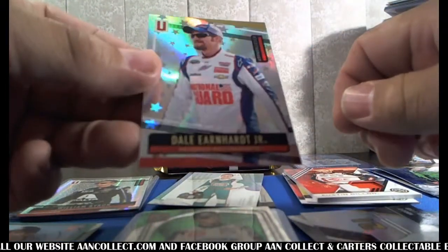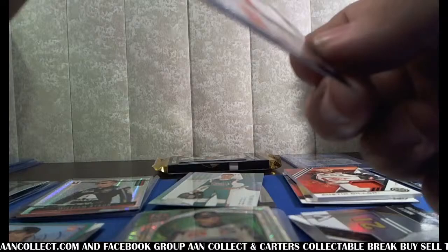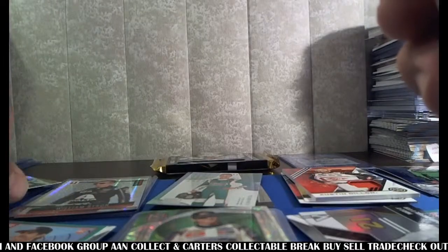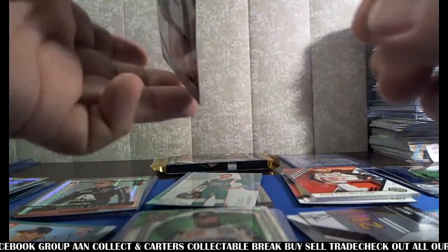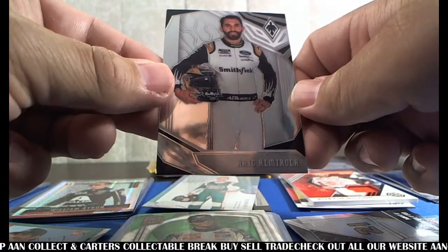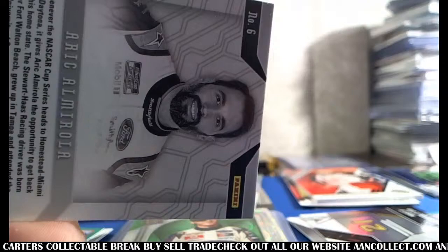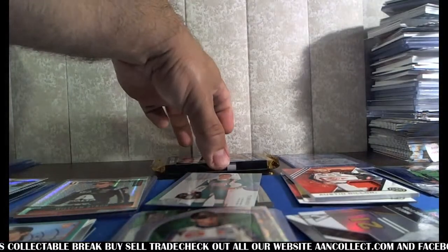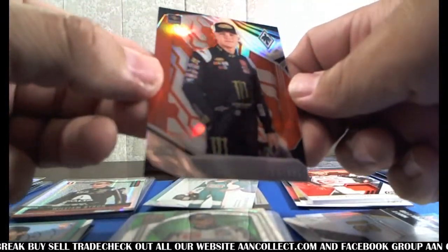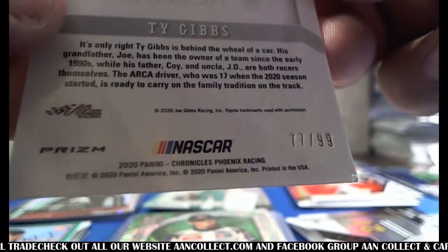Dale Earnhardt Jr. — I think this is going to be short printed. It is: 141 of 199, going to Huther. Eric Almero, spot six. We were just discussing, Joe, how you were planning on getting both of us together with the kids and we said you ain't ready for that. Ty Gibbs rookie, spot seven, 77 of 99.